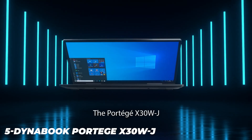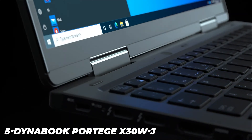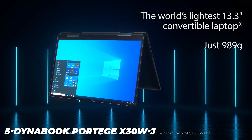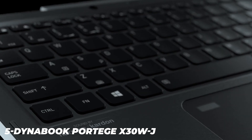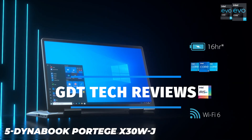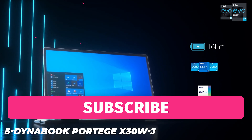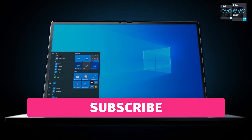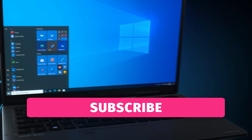This review is about the 11th generation Intel processor-based Dynabook Portege AX30WJ model. Intel calls it an Evo Core with Iris Xe graphics, Wi-Fi 6A X160, 9-plus hours battery, less than 1 second wake, Thunderbolt 4 ES4 and 40 Gbps data transfer.